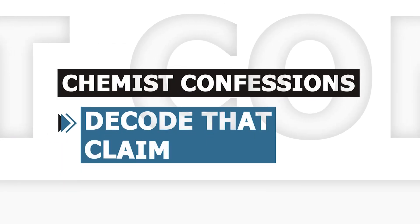Now into the main decode segment — the theme of today: three products that make the chemists go 'why.' First up, a trend spotted across many new launches: cleansers packed with a ton of actives.